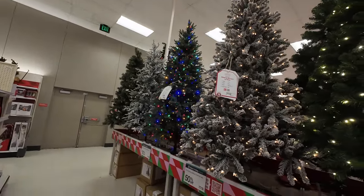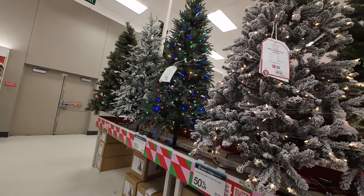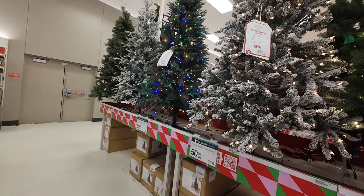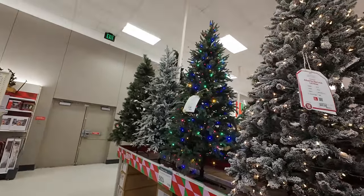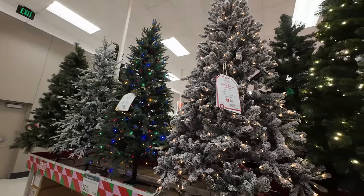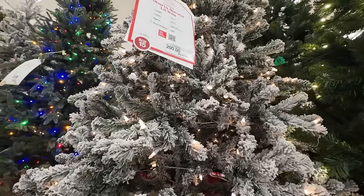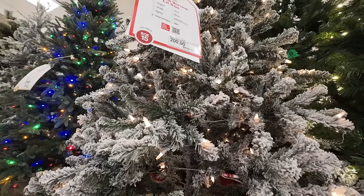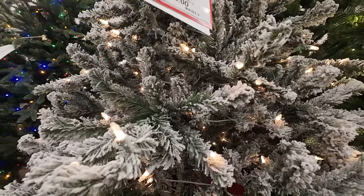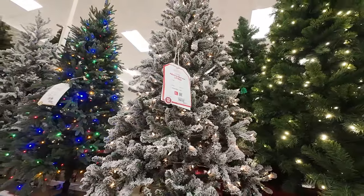They've got a lot of Christmas trees — 50% off all artificial trees right now. I don't remember Target having this many trees before. This one is beautiful — it's 7½ feet tall, originally $200 but 50% off makes it $100. Look up close, this is gorgeous.